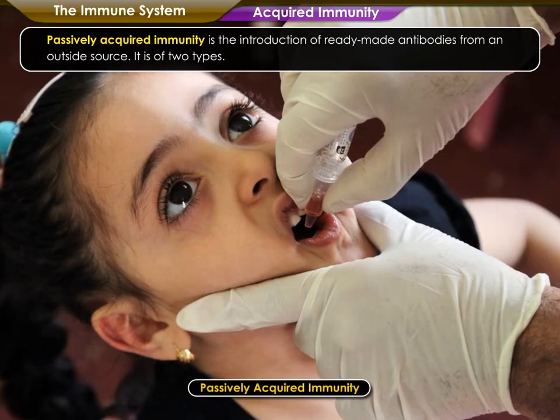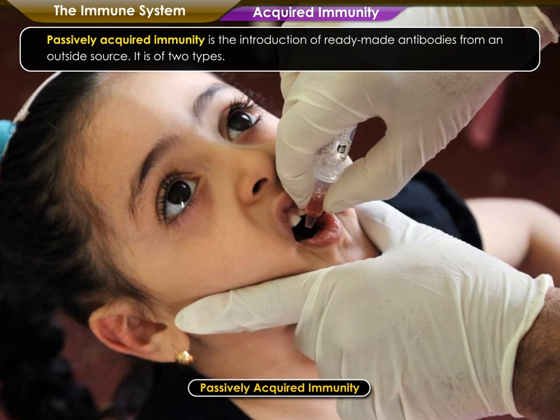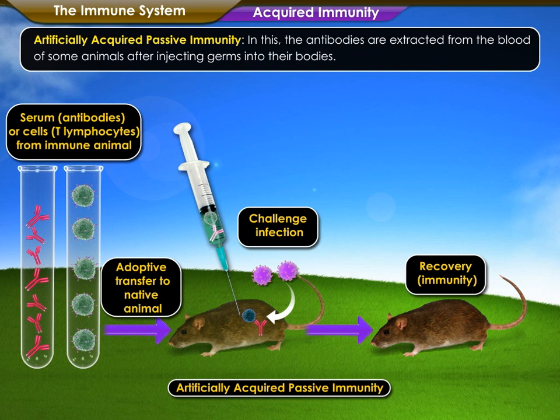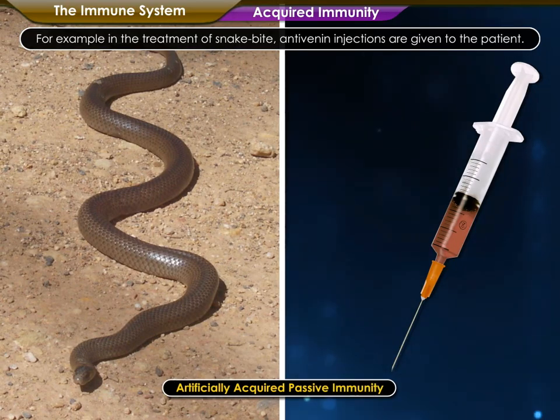Passively acquired immunity is the introduction of ready-made antibodies from an outside source. It is of two types. In naturally acquired passive immunity, the prepared antibodies of the mother enter the fetus through the placenta. In artificially acquired passive immunity, the antibodies are extracted from the blood of animals after injecting germs into their bodies. The serum containing the antibodies is collected and used to make anti-serum injections like anti-venin or anti-diphtheria. These injections are then injected into the victim's body — for example, in the treatment of snake bite, anti-venin injections are given to the patient.